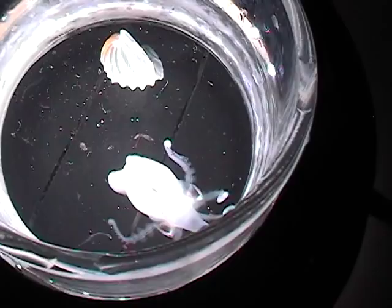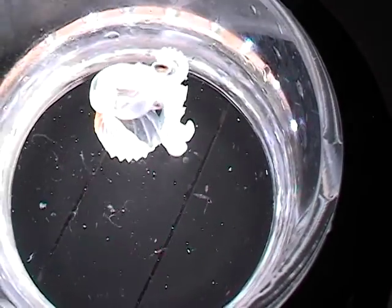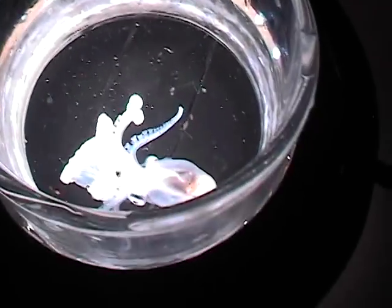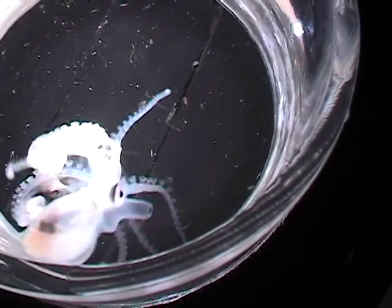Speaking of spawning, a male Argonaut is about a tenth her size, with one huge arm that breaks off to deliver his sperm. You can see that two of her arms look different as well — they seem to have wads of tissue on the ends. Those arms secrete the calcium she uses to build her shell.